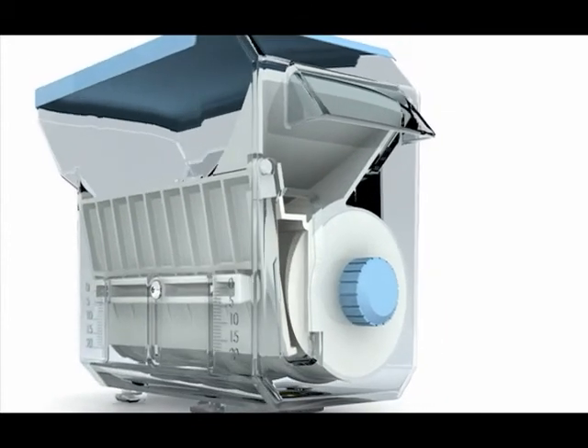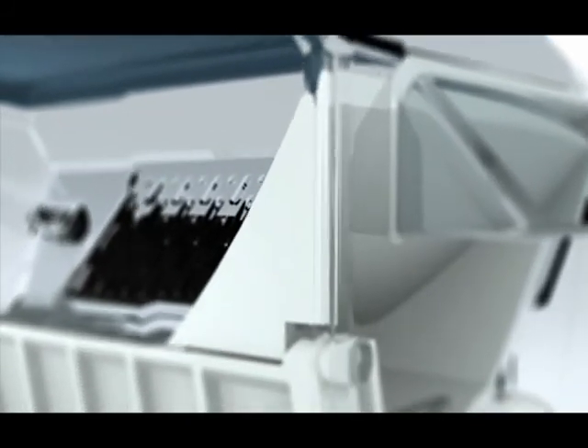The new patented canister design allows you to configure canisters on-site in less than two minutes. The canister design revolutionizes canister management and allows canister configuration at the pharmacy.